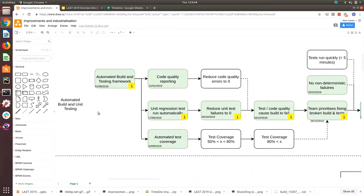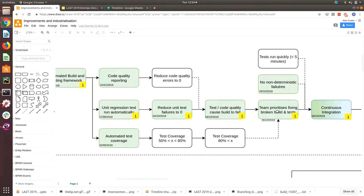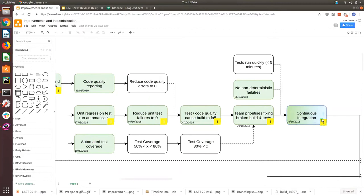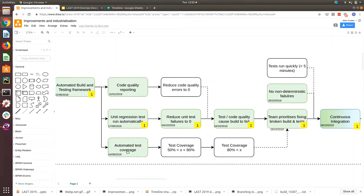Priority one items. There's a chain around automated building and unit testing. Steps: automated build and testing framework, unit tests run automatically, reduce unit test failures to zero, test and code quality cause build to fail, team prioritizes fixing broken builds, and continuous integration. That's roughly the steps to get from where we were — which was nothing — to continuous integration.